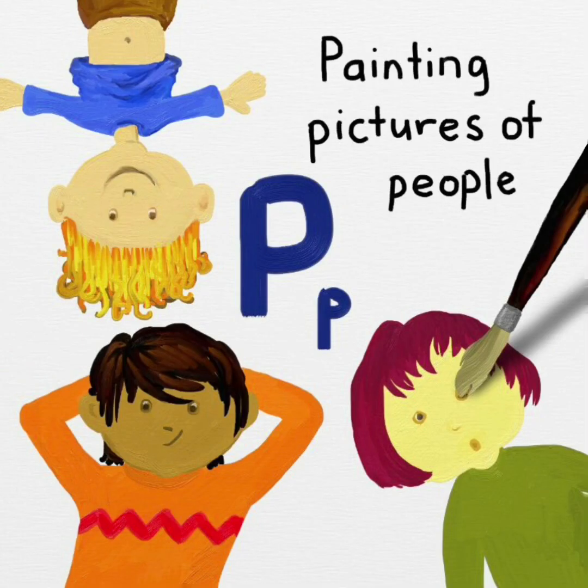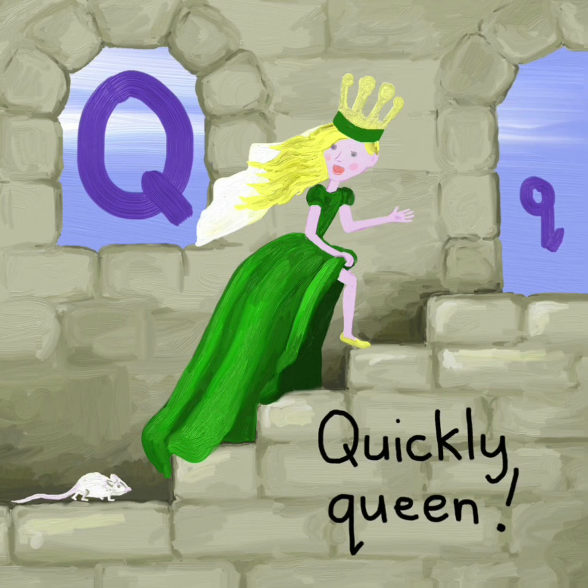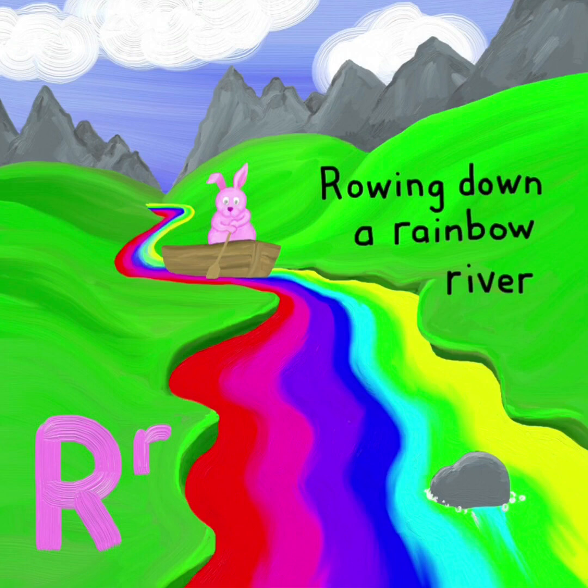P. Painting pictures of people. P. Q. Quickly queen. Q. R. Rowing down a rainbow river. R.